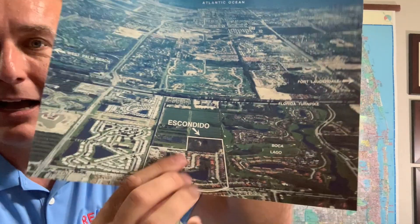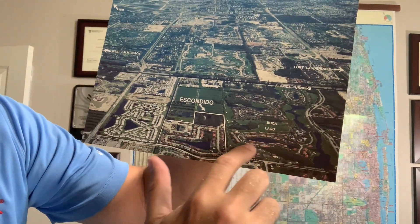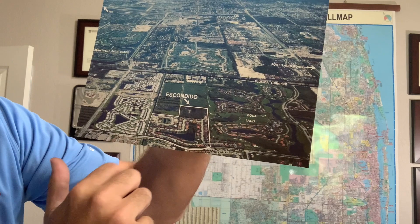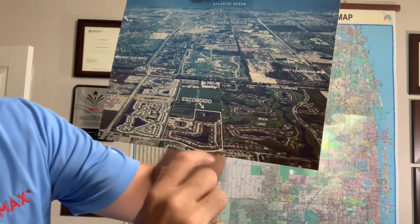They had an aerial view — just kind of what it looked like. You can see right next to Boca Lago Golf Course is where you'll find the community. This is Lyons Road, and this is their entrance right there off of Lyons for Escondido.